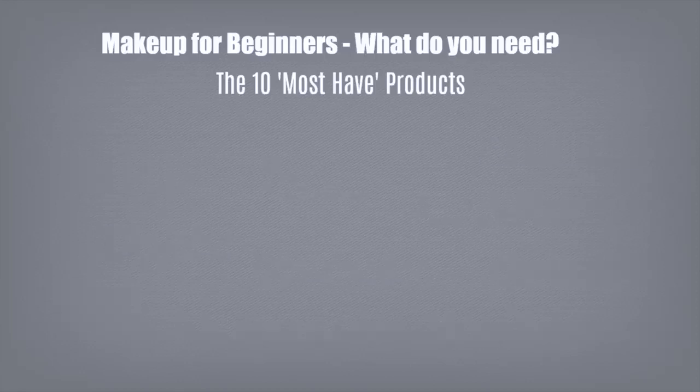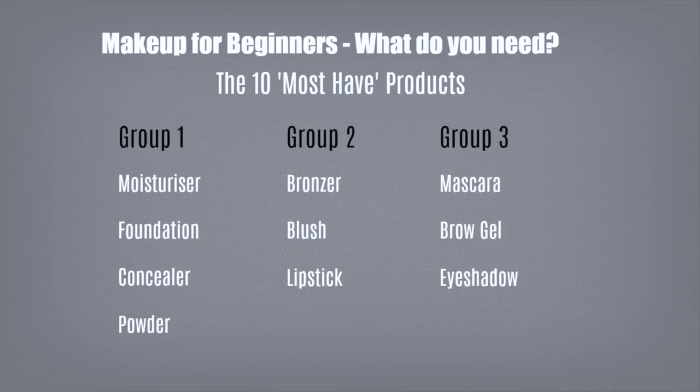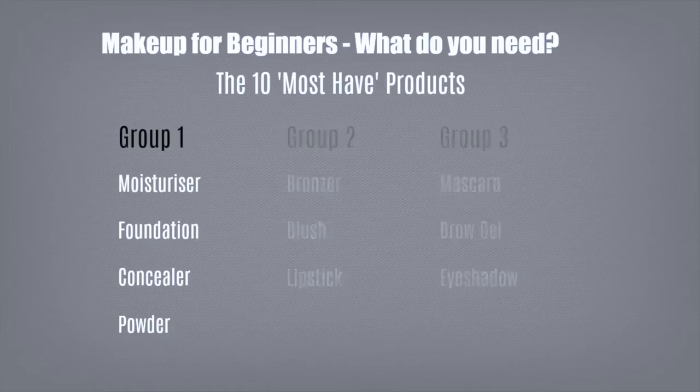Group number one is your moisturizer, foundation, concealer, and powder. Group number two is your bronzers, blushes, and lipsticks. And group number three is your mascara, brow gel, and eyeshadows. So let's get started with group number one.